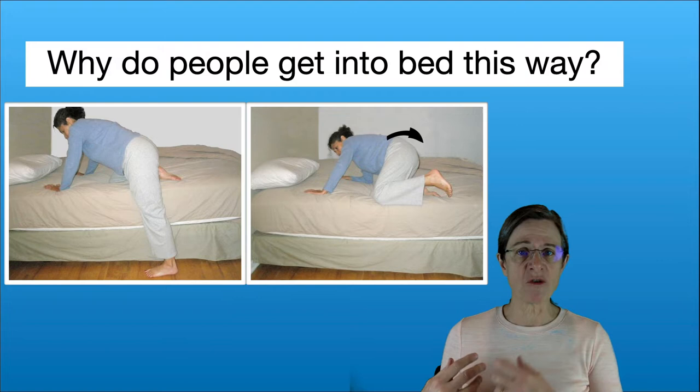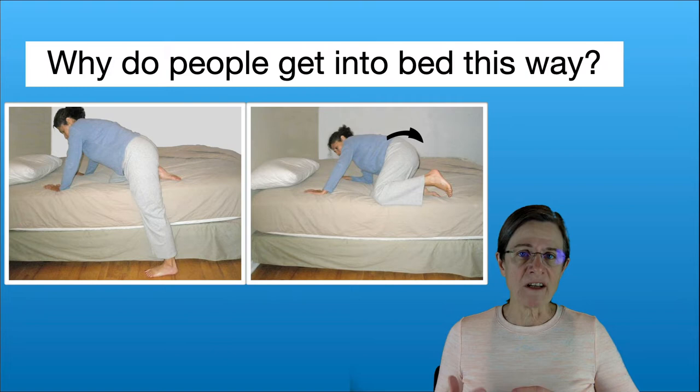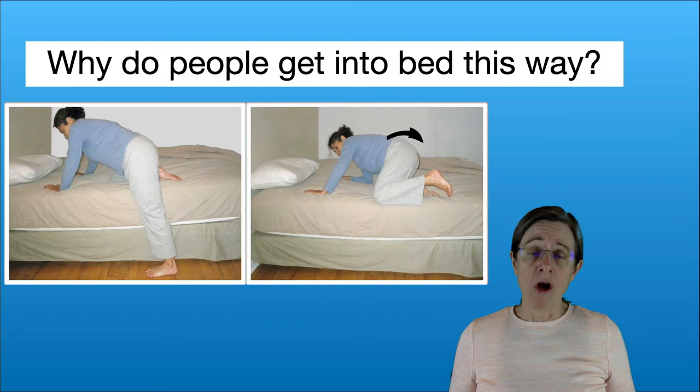Here's a situation where an individual is getting into bed using a method that's typically used when the bed is too high. What happens is you roll into bed but you don't have much control over that movement and you kind of plop down. Then you need to readjust yourself to get into the spot you really want, so it's a lot of extra work. Over time this becomes progressively more difficult to maneuver and control. One thing you can do is lower your bed — you can refer to bed mobility part one for options on how to do that.